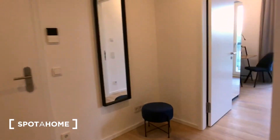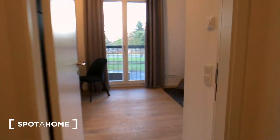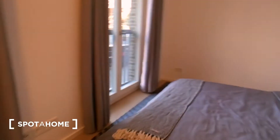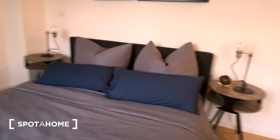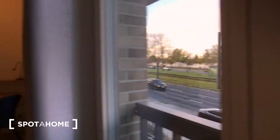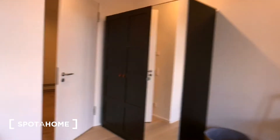Let's go check the bedroom. It's a bright room with a desk and a big double bed and a street view from the windows. We also have a standalone wardrobe in here.